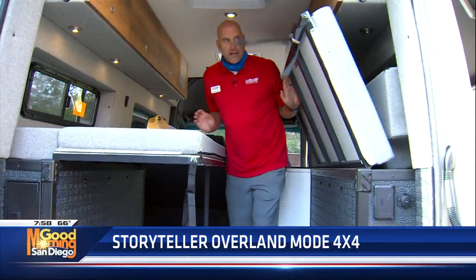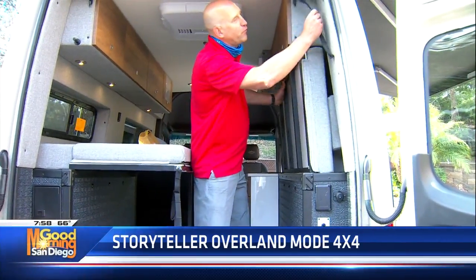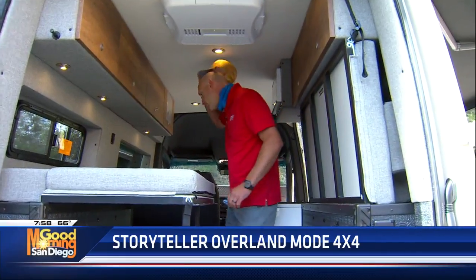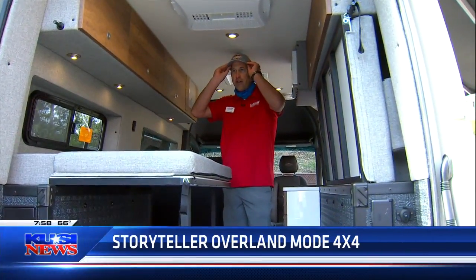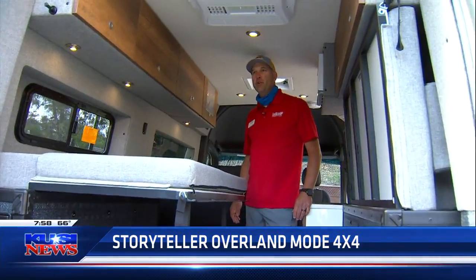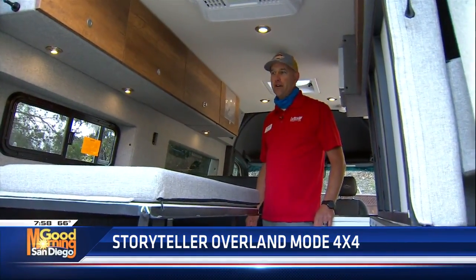This has a porta potty and 12 kilowatts of lithium power running the entire system, which means you do not have a generator — no maintaining anything. You simply run the vehicle and it will recharge your batteries and you are good to go.